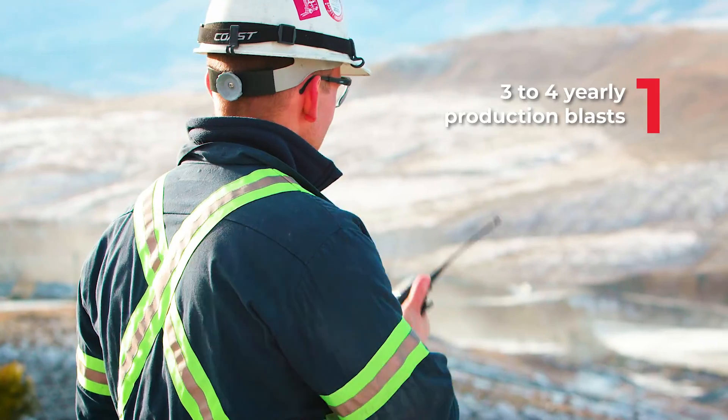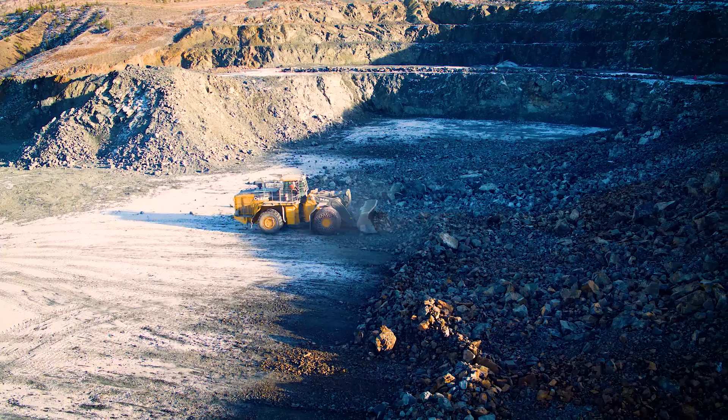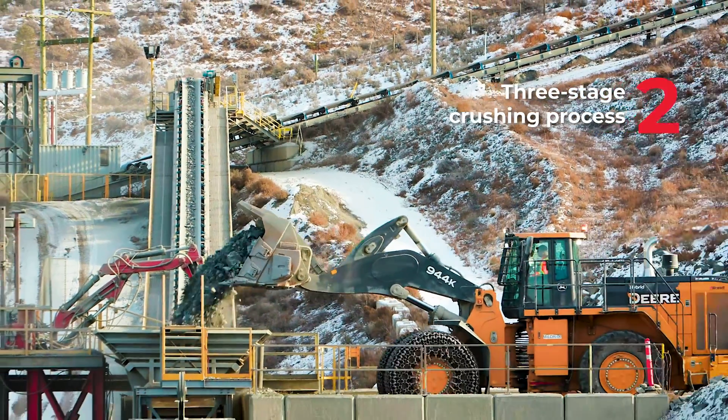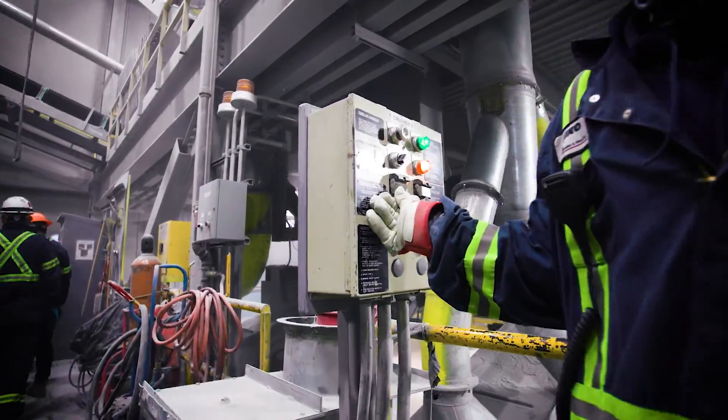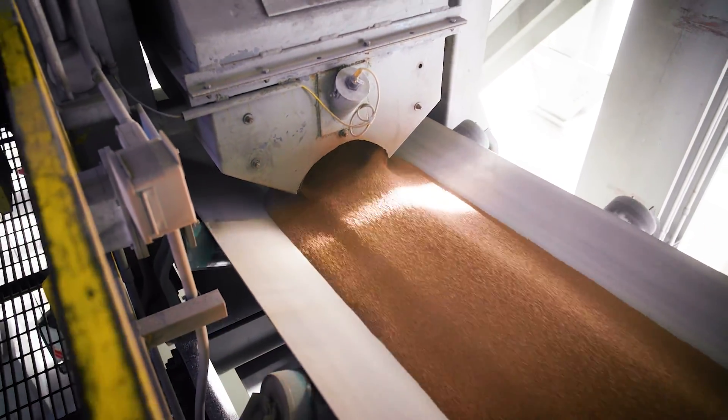Each production blast that happens about three or four times a year allows us to reduce the size of boulders and allows our crushing machines to efficiently handle the material. We have a primary crusher down in the quarry which reduces the size of the boulders down to about eight inches. This is then crushed a second time in our secondary crusher and then crushed again in our tertiary crusher to reduce it down to the fine material that you see on the roofing shingles.